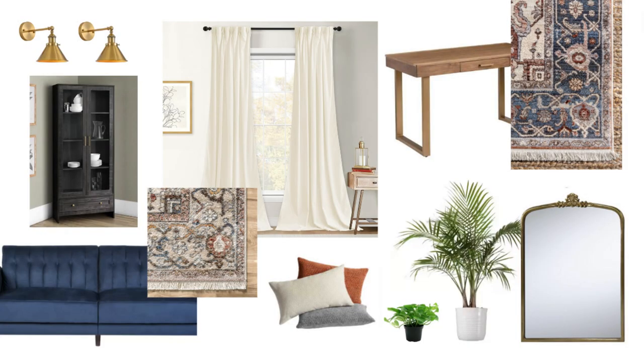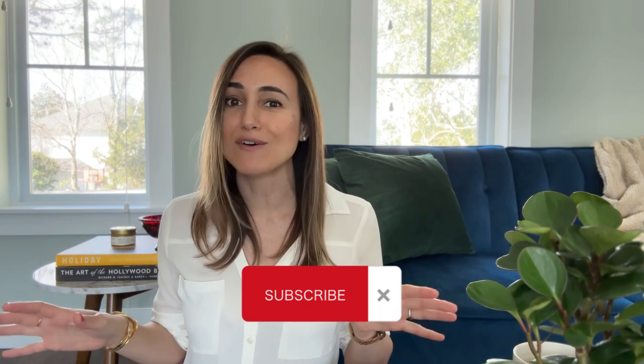At the end of this video, I will share the easy way that I have brought all of these items I've been shopping for together to make sure that everything looks good before I hit the buy button. If that's something you're excited to see, hit the thumbs up button and don't forget to subscribe so that you won't miss out on the full office makeover tour coming soon.